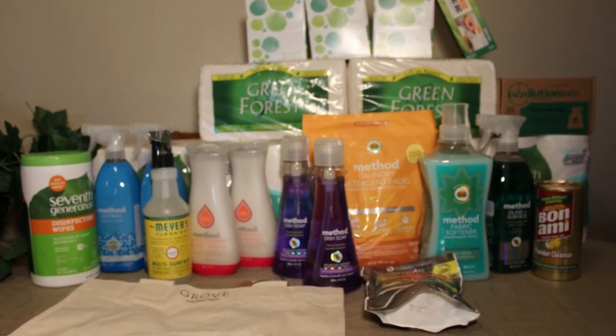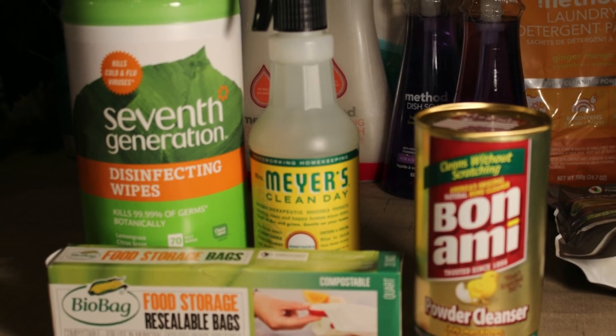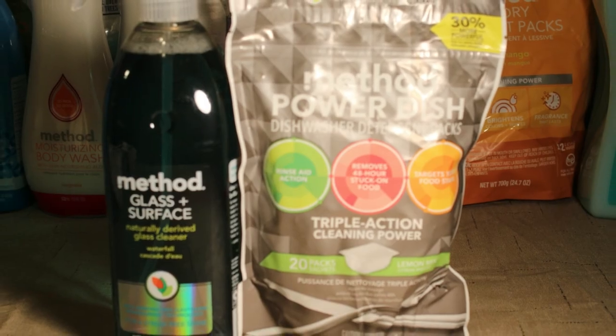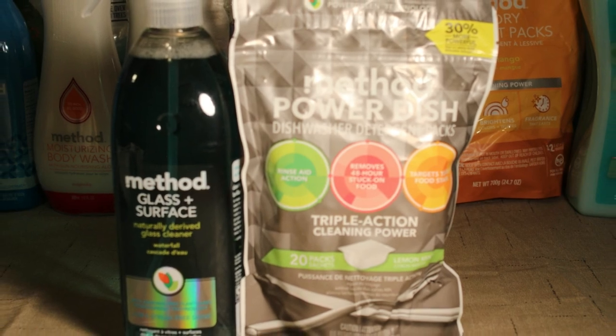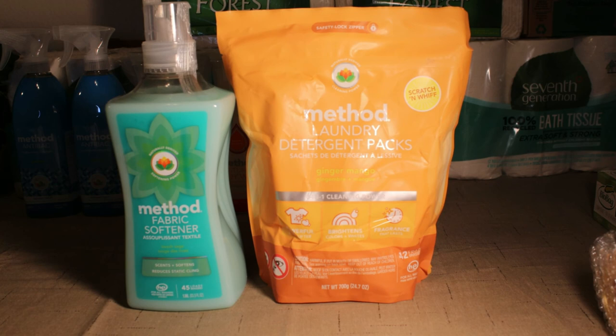Thanks, guys. I love them. It's free shipping. They do price matching, which is amazing. And with all the freebies, the free shipping, and the products coming straight to my door, it works for me. You should try it out.